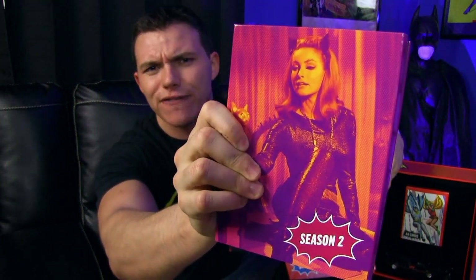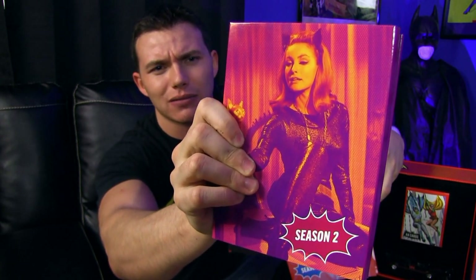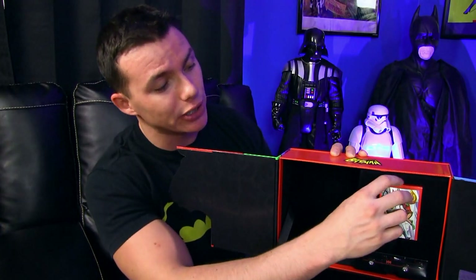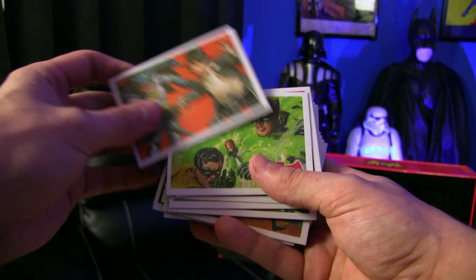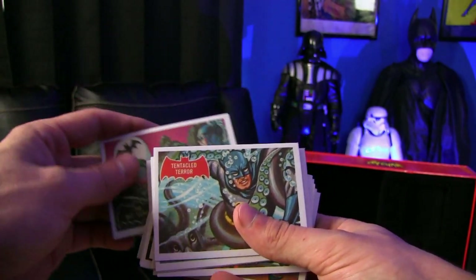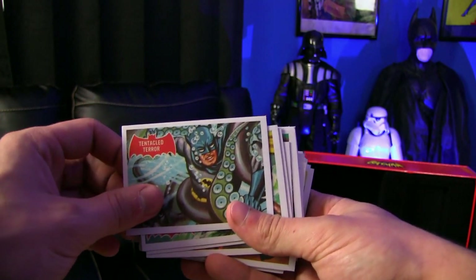And by the way, look at Catwoman right there looking at you. I have a weird fascination with women from the 1960s — or at least women wearing black leather jumpsuits with cat ears on. Things are just getting creepy now, so anyway I'll continue on with the set. You've got these little art cards here — I love classic artwork like this. Just look at how awesome that is.